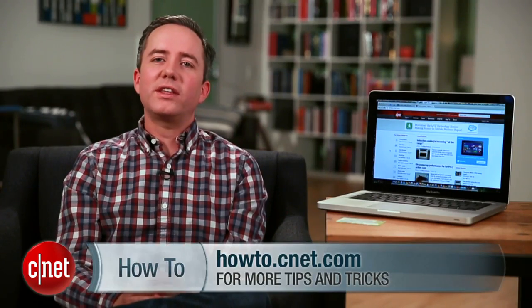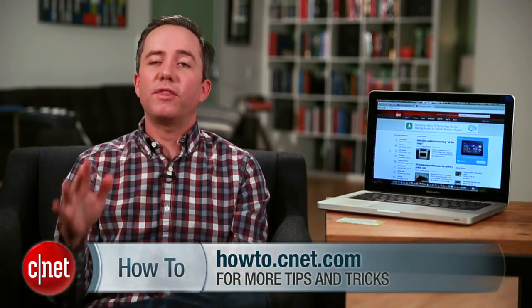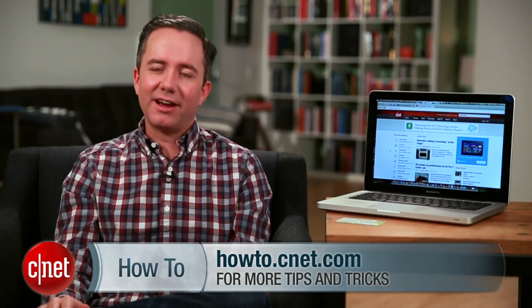So there you go, those are some quick tips for finding a great deal online with a minimum of effort. For CNET.com, I'm Donald Bell — I hope you find something cool.